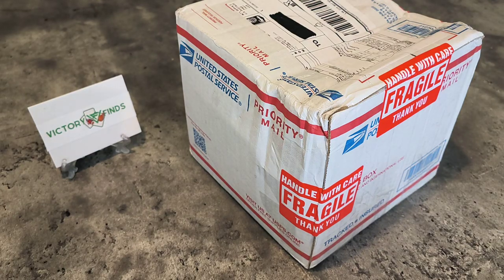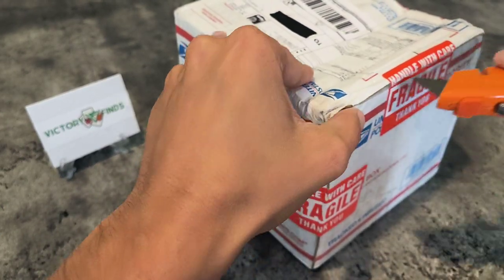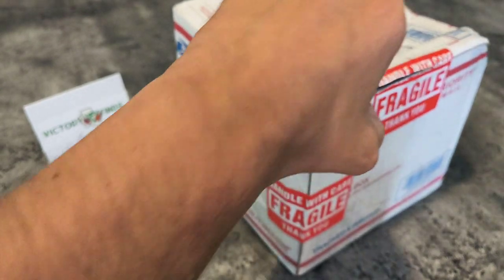Hello and welcome to another unboxing video of Victory Finds. What we have today is a huge package that came to me just now, consisting of nearly 100 to 150 cards combined from NFL and NBA, and I think there were also some MLB cards. This is specifically from a pool game where you get the chance to pay five dollars per card and pull a random card out of a box. After that, some of the cards have stickers and you get a chance to win higher prizes.